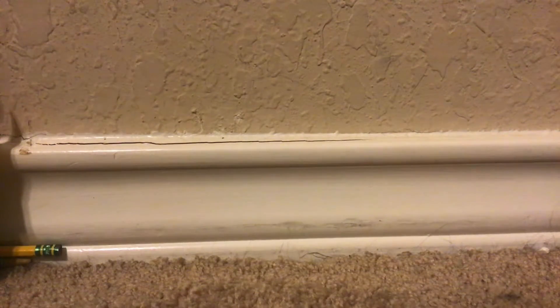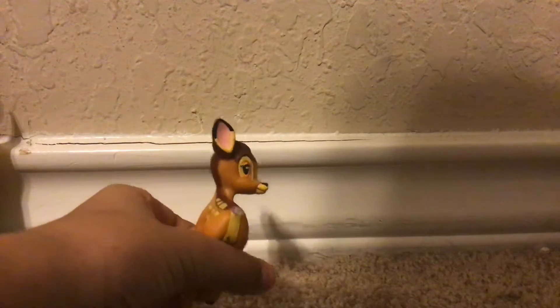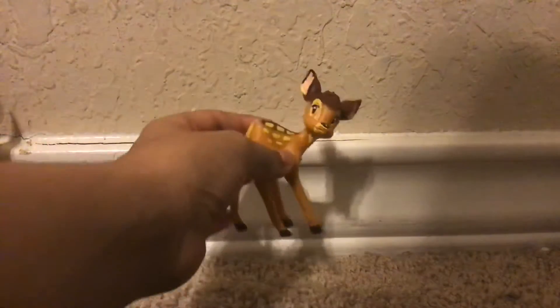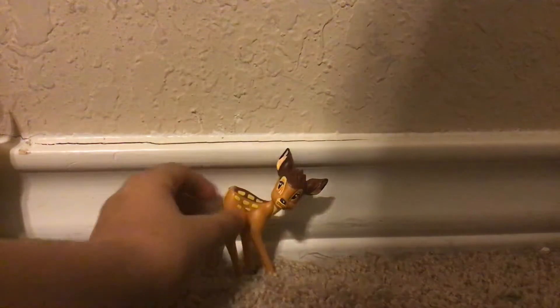The ones in the attic are plushies like this one. So first, a Bambi toy from like a playset. It's got a missing tail. I got it from the garage because I wanted to get some toys out. We can check that out.